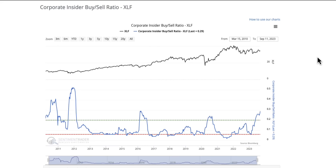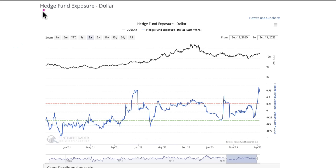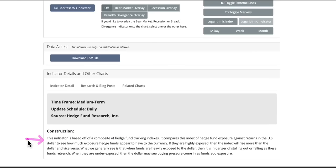Where I'm going with this is if you are long-term and you're looking at financial names, you're probably in the right spot. In front of us is hedge fund exposure to the dollar. Why we're looking at this is because what the dollar does is very important. The black line is the dollar. Hedge fund exposure is right here. It's a medium time frame — hedge fund research construction. This indicator is based off a composite of hedge fund tracking indicators. It compares the index of hedge fund exposure against returns in the U.S. dollar to see how much exposure hedge funds appear to have to the currency. If they are highly exposed, then the index will rise more than the dollar and vice versa.